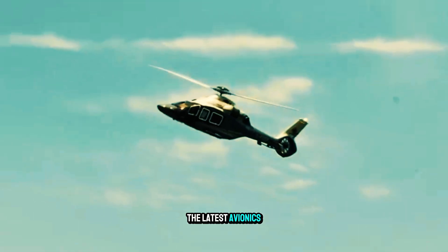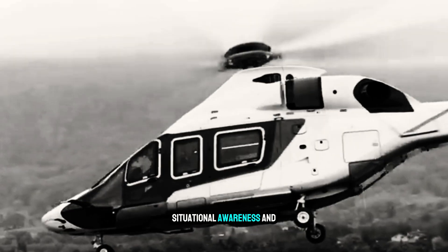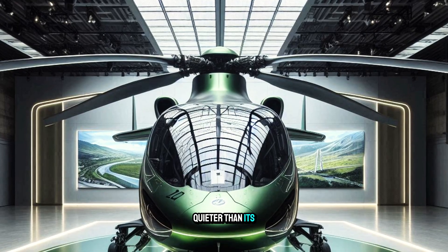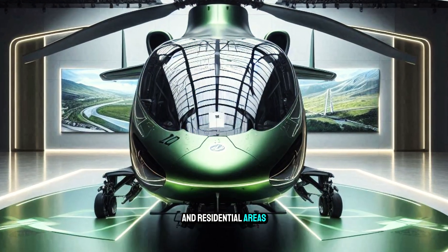The H160 is equipped with the latest avionics and flight control systems, giving pilots greater situational awareness and control. It is also much quieter than its predecessors, making it more suitable for urban and residential areas.